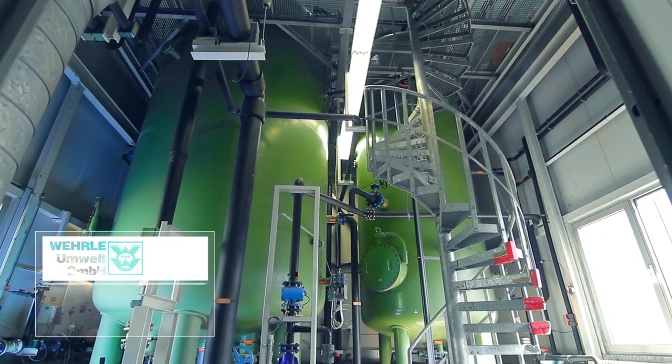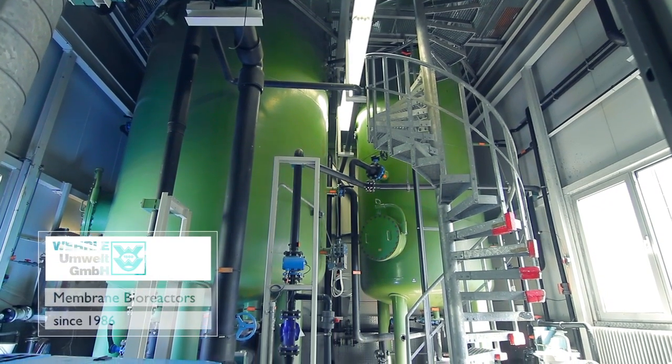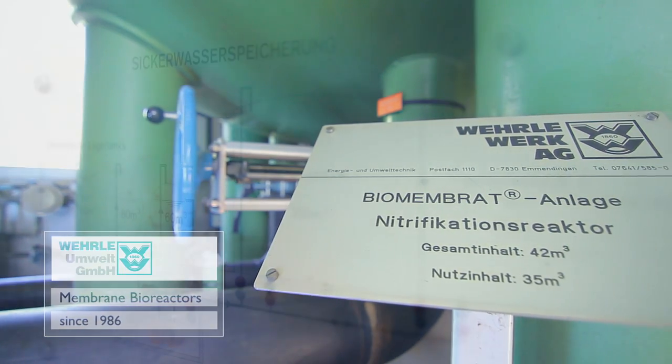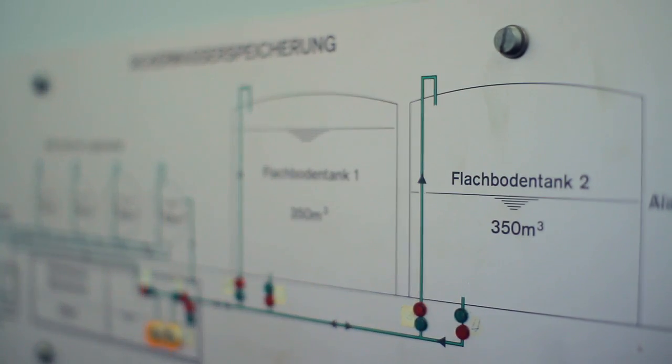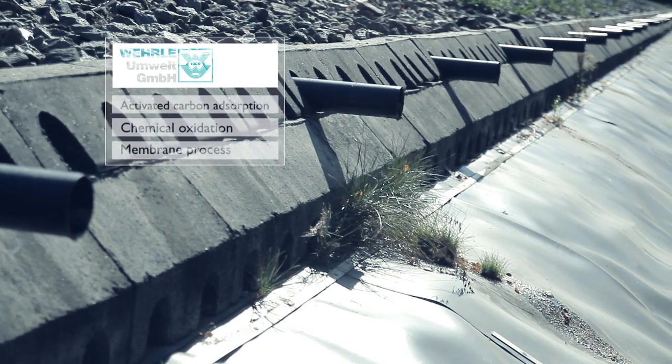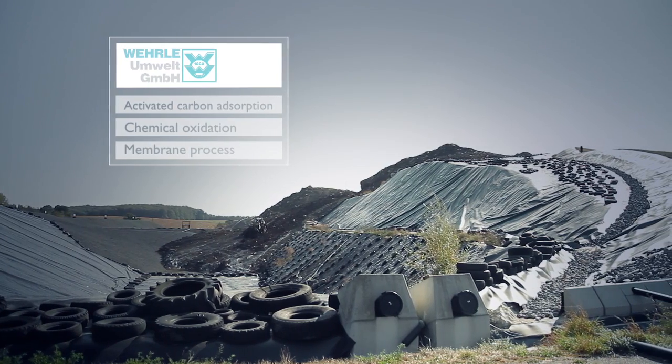In the late 1980s, we were the first to develop a membrane bioreactor for treatment of landfill leachate. This became the cornerstone for the successful deployment of this technology. Further processes to remove persistent and non-biodegradable substances followed.